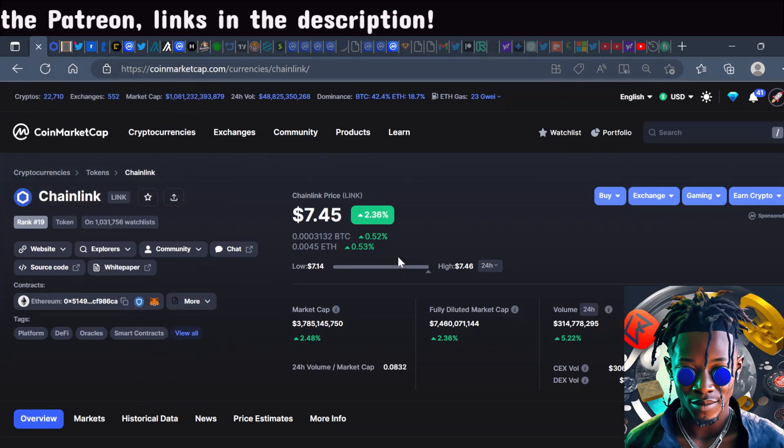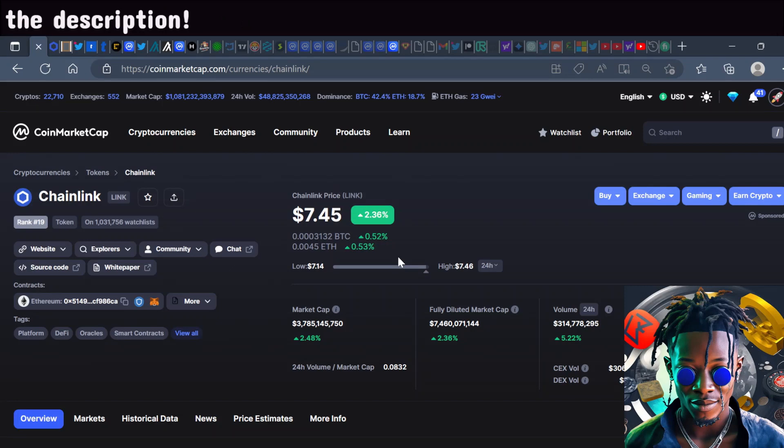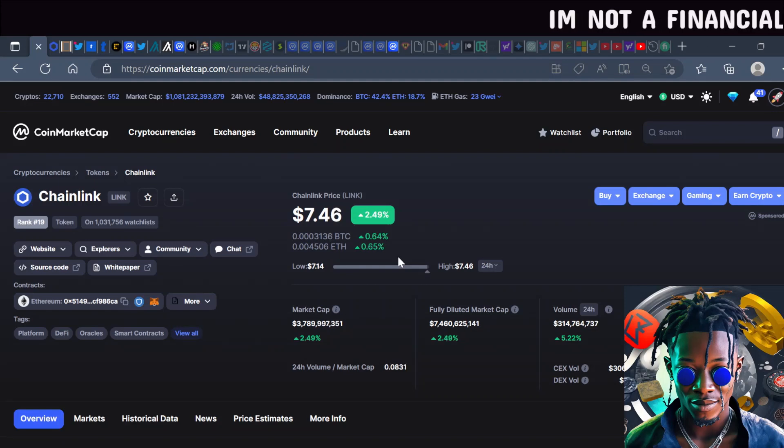First and foremost, leave a comment, engage with the video, and let me know some of your favorite institutional crypto projects. Now I want to talk about Chainlink — you can see here Chainlink is sitting at $7.45.